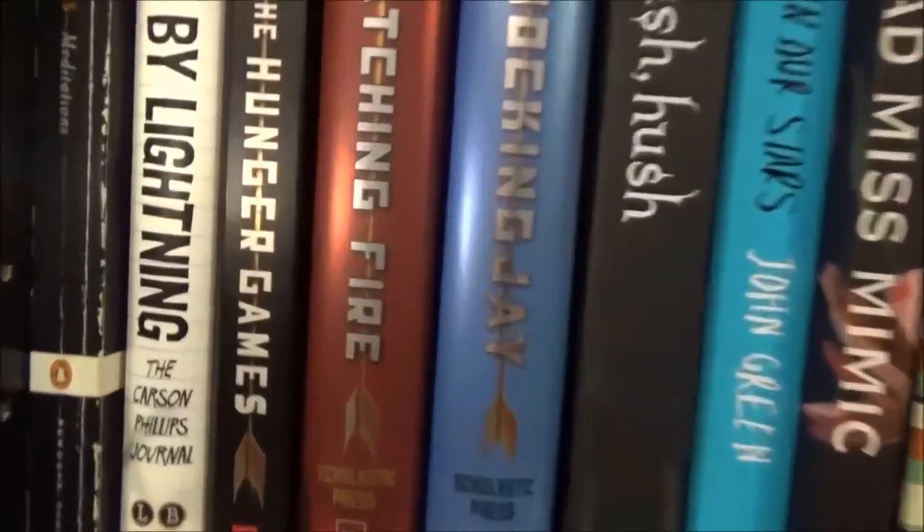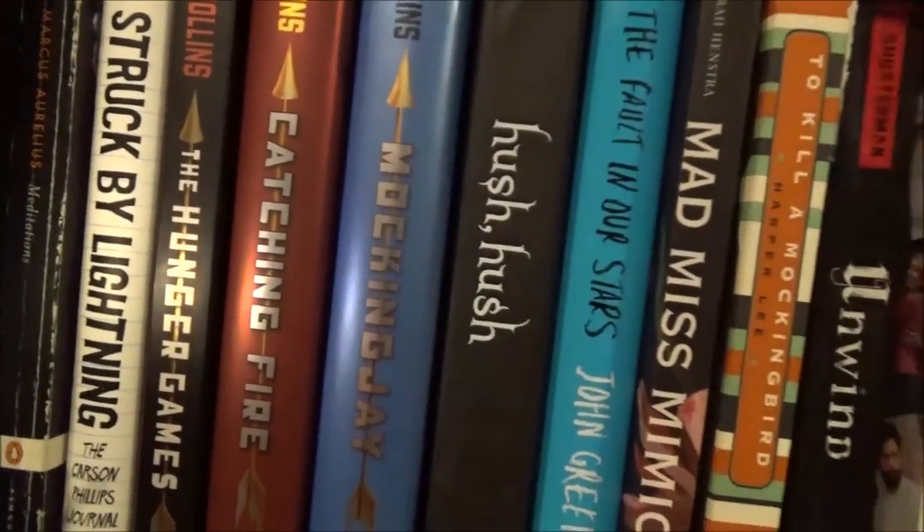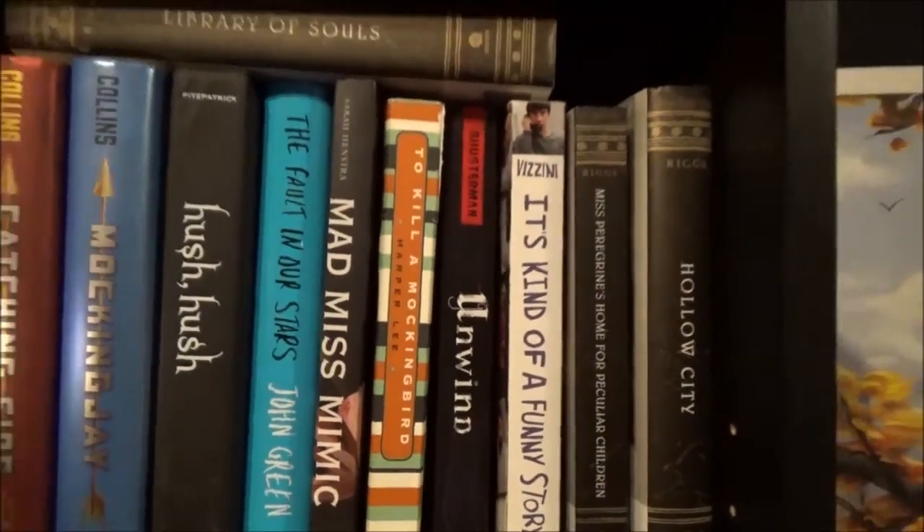Next shelf down is my favorite bookshelf. This shelf is always in the works, because I have so many books and it's hard to pick a favorite. A few of these books I have not read, so technically they should not belong on this shelf.